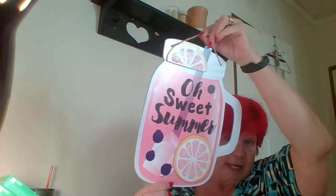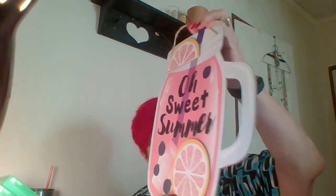I had to pick up this little sign to hang on our front porch — it's just too cute. It's got glitter, so of course you're going to spray it with hairspray to stop the glitter fallout. It says 'Oh Sweet Summer' and it looks like pink lemonade. I thought that was so cute — it's going to look so adorable on the front porch.